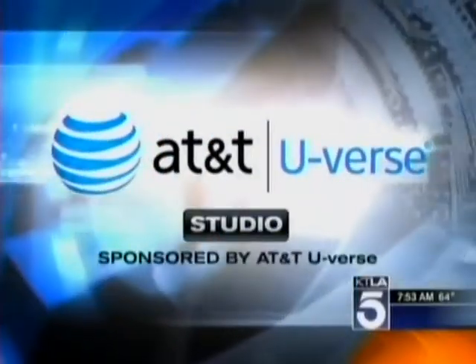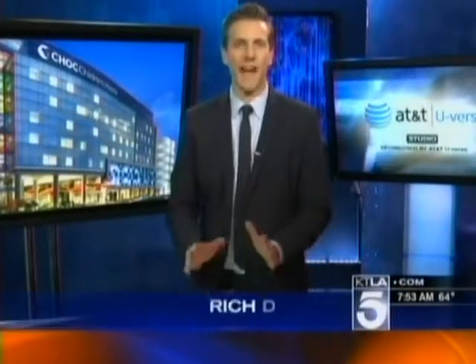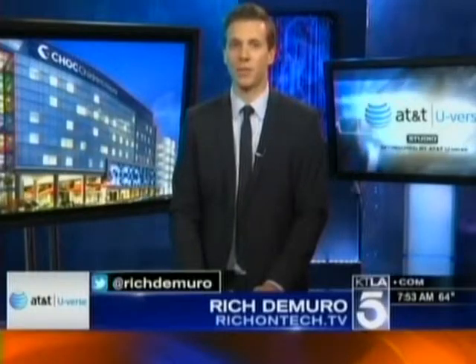From the AT&T U-verse studio, sponsored by AT&T U-verse: advances in medical technology mean doctors have faster access to information, and that information can be shared with those who need to know now.